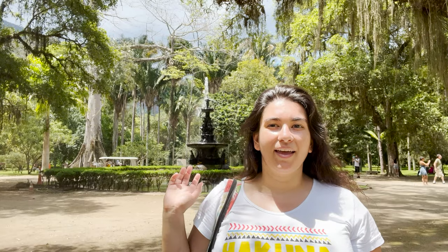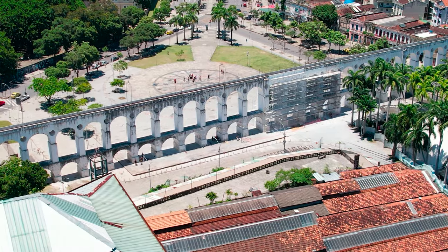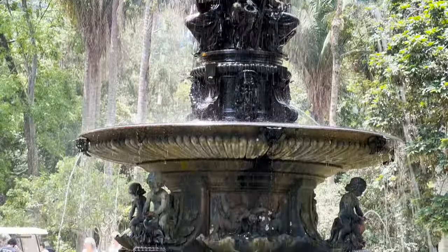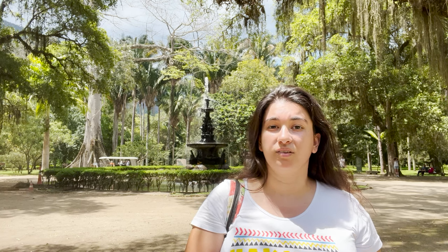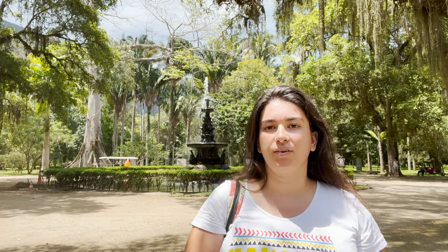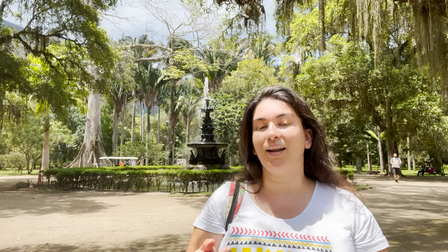We've arrived at the fountain. This fountain used to stand at Largo da Lapa, near the arch in Lapa where you usually go for nightlife. However, it never worked there, so in 1895 they brought it here and installed it, and then it started to work. The fountain was manufactured in Derby, England, and it features four muses — hence the name 'Fountain of the Muses.' Each muse holds a symbolic object representing literature, poetry, or music. It's a beautiful fountain, especially when you're walking down the long palm tree corridor and see it at the end. It's one of the main entrances to the park.